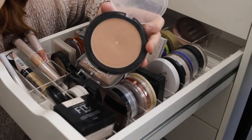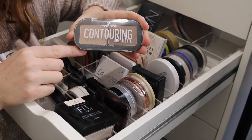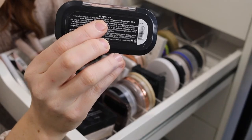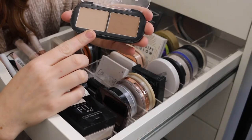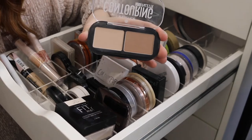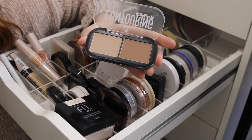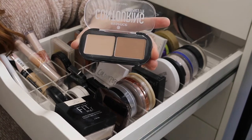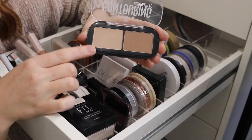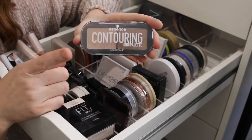Next is the Essence Contouring Duo palette in the shade 10 Lighter Skin, which comes with a very fair bronzer and a deeper bronzer. These shades are amazing for fair skin and I am so impressed with the formula. For such an affordable product, it's smooth and blends really easily. Although it does look really light, I like to mix both together and it's a really beautiful combo for fair skin. I would definitely recommend this one.